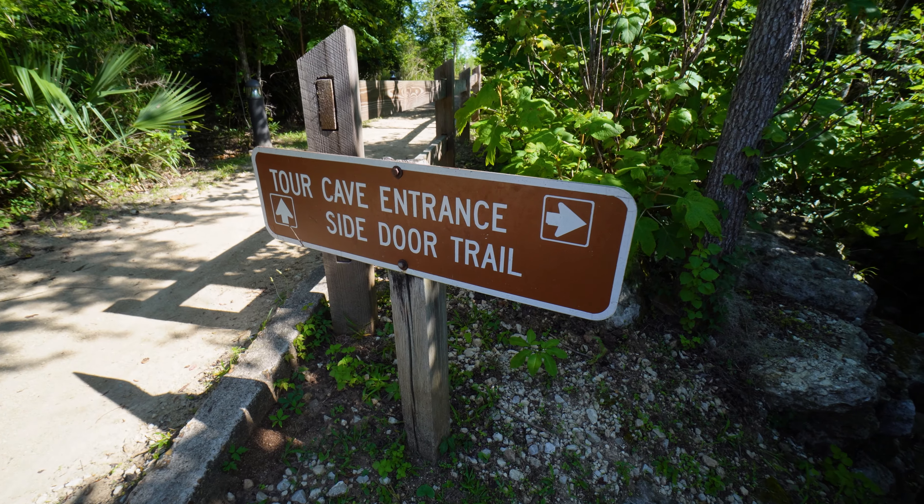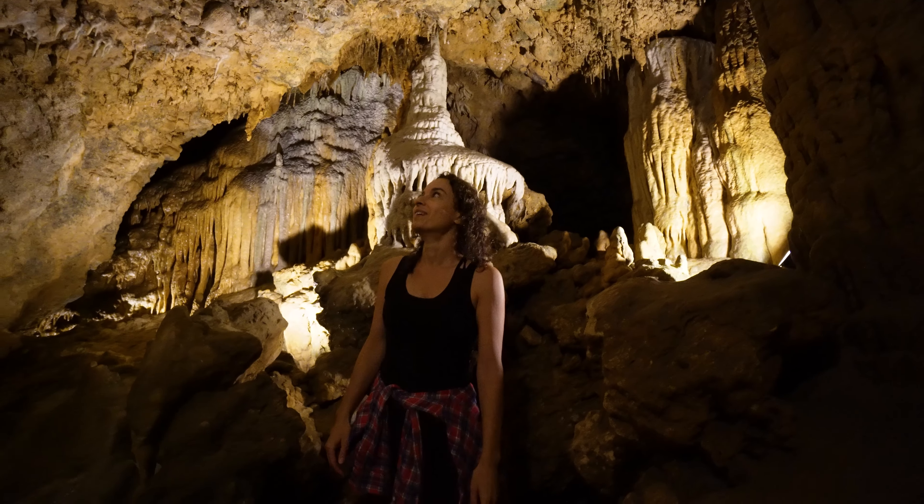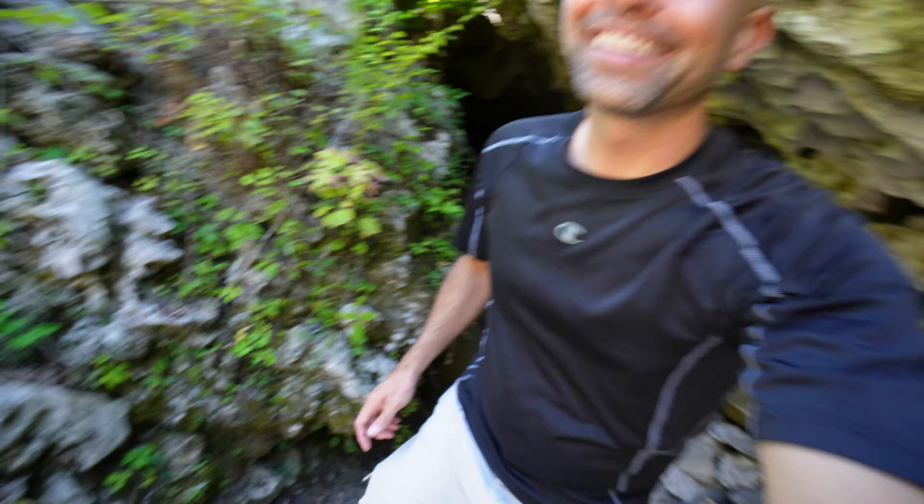In our next episode — wait, Florida has caves? Yep! We're going underground to explore the winding tunnels of a colorful cave. Oh, that's so cool — see you then!